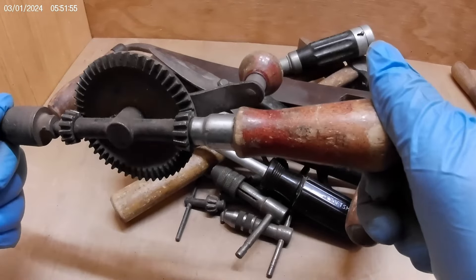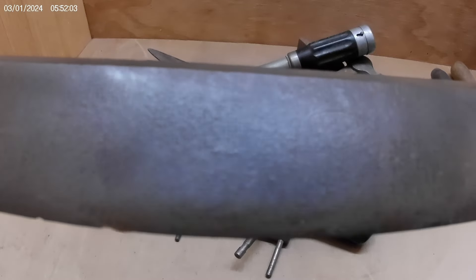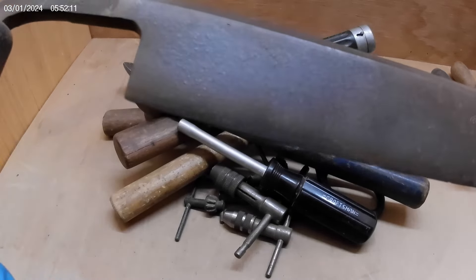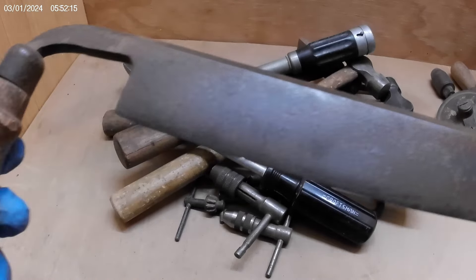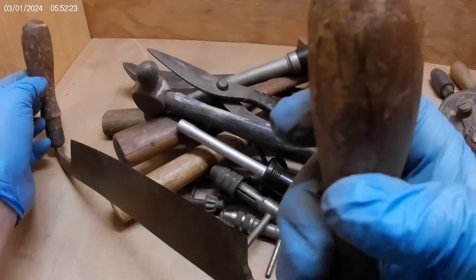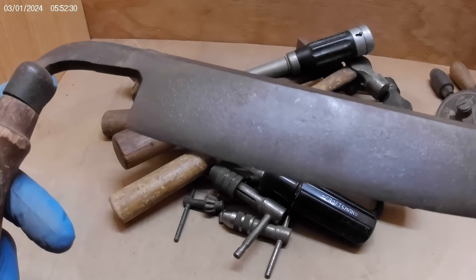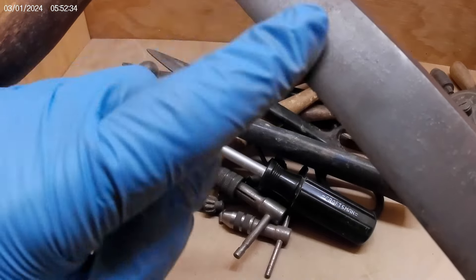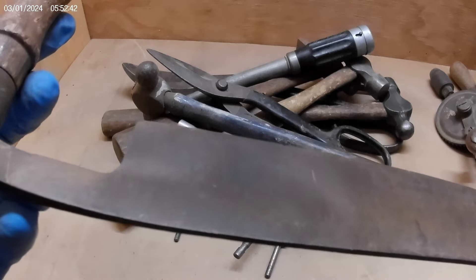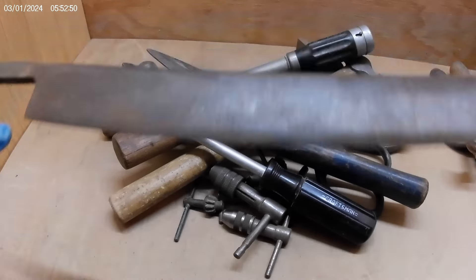Next thing we got here is a draw knife. I believe it's a Pexto — I found the marking — and it's a nine-inch blade. It does have some patina and surface rust. The handle's not bad, got some wear but no cracks, no breaks, no missing pieces, no chips. This one should clean up pretty nice. There is some pitting but no chips, no breaks on the blade. It's straight, no bends — so decent. A nine-inch Pexto draw knife, I think that one will do great.